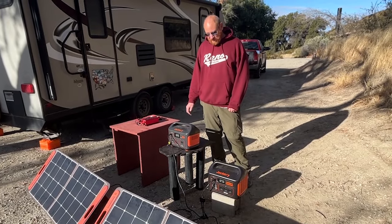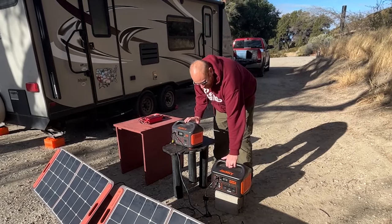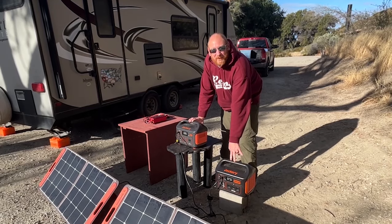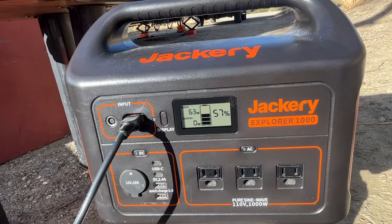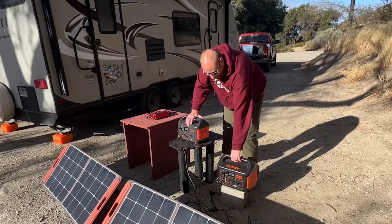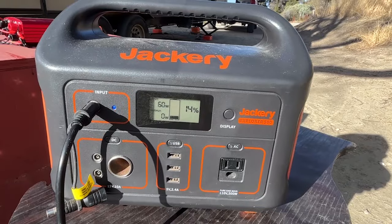Next up we have these two Jackery power packs. This one is about 1,000 watts of capacity and will run things up to 1,000 watts. This one is 500 watts and will run things up to 500 watts. They're pretty convenient inside — they're a lithium battery with an inverter built in, and they're portable so you can move them around the camper to plug in where you need to.